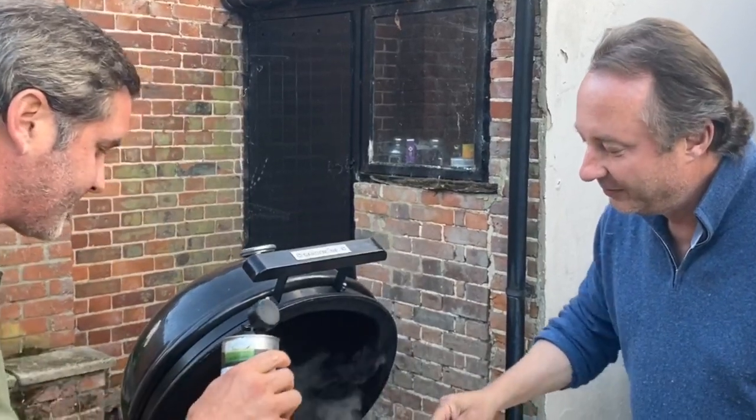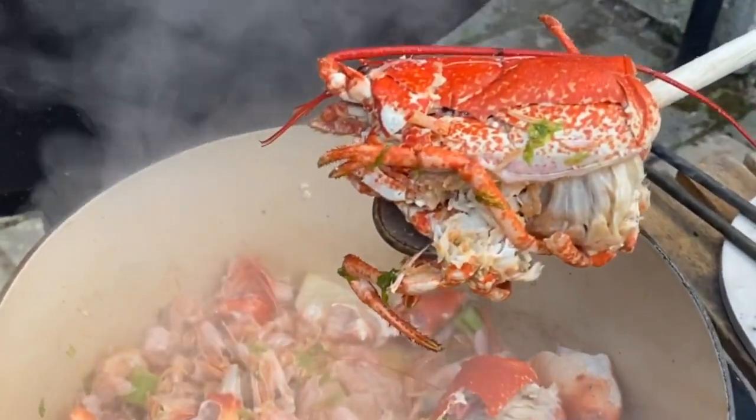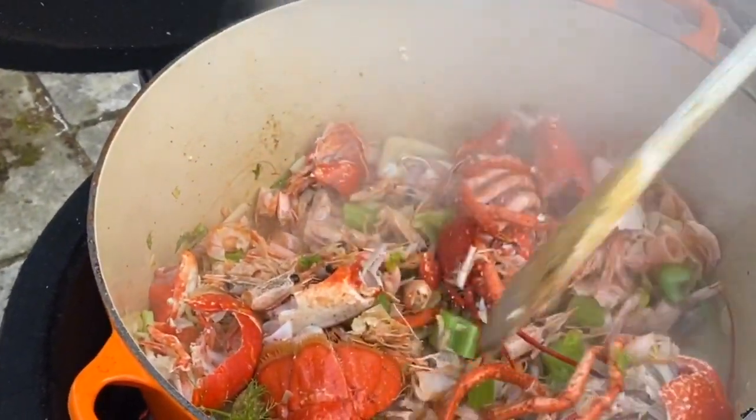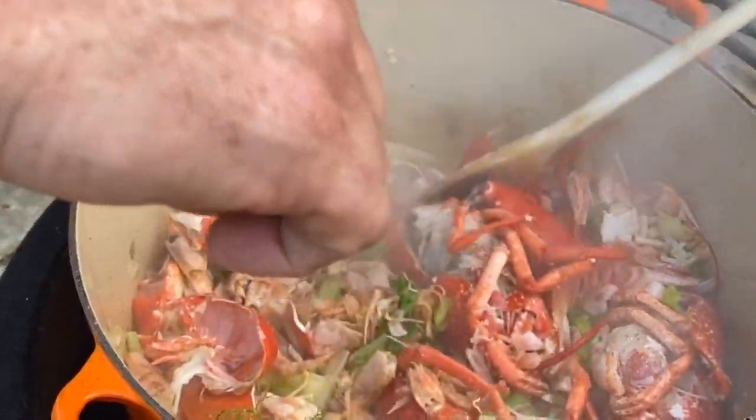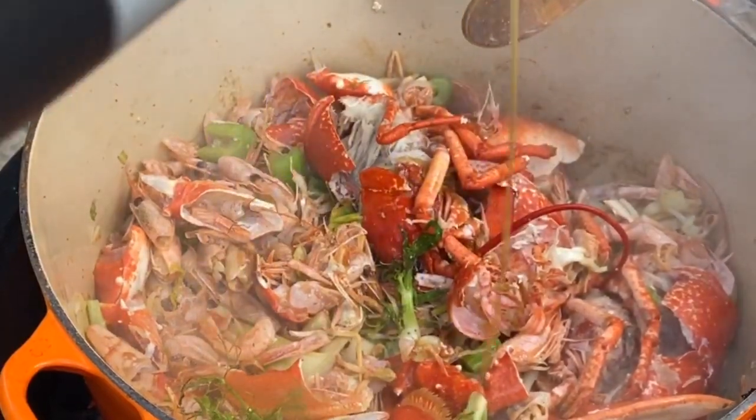We've got your lobsters from last night, which we've got shells from. We've got prawn shells and those are mixed with a basic mirepoix of celery, fennel, onion and garlic, and some beautiful extra virgin olive oil.